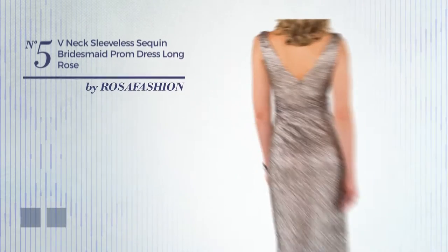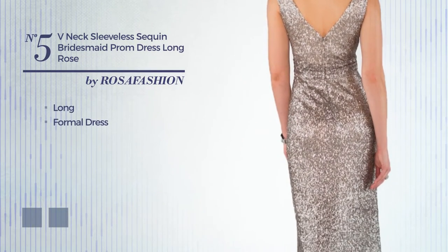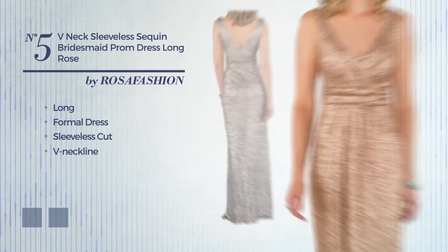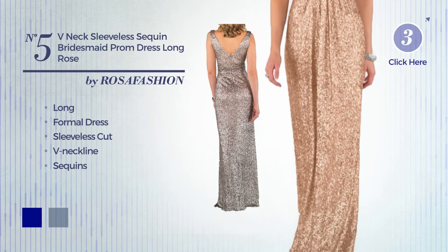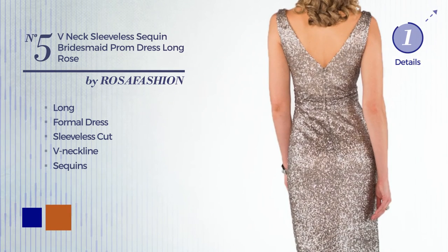Number 5: a gorgeous long formal dress. Featuring a sleeveless cut with a V-neckline, and completed with sequins. The available color variations include navy and gold flame.